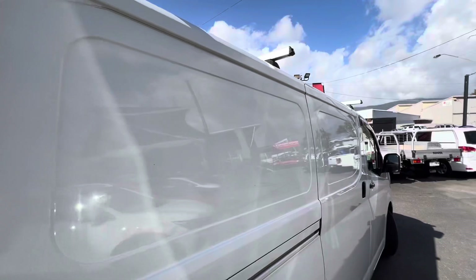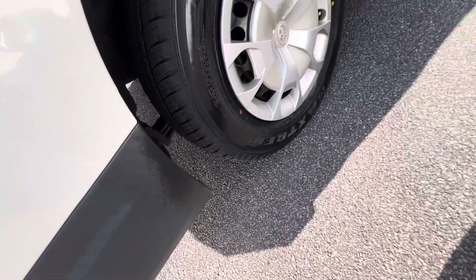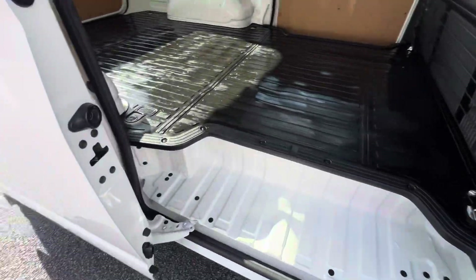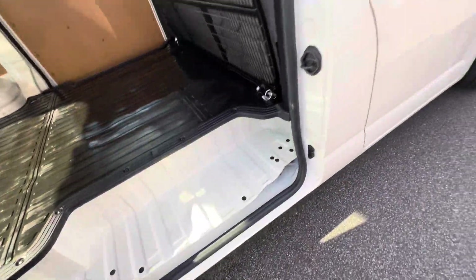Beautiful right side of the car — looks great. Have a look at that beautiful reflection in the paint. Rear right tire looks good with good tread all the way around. Paint and panel looks great, and the sliding door works as well — presents well on this side too.